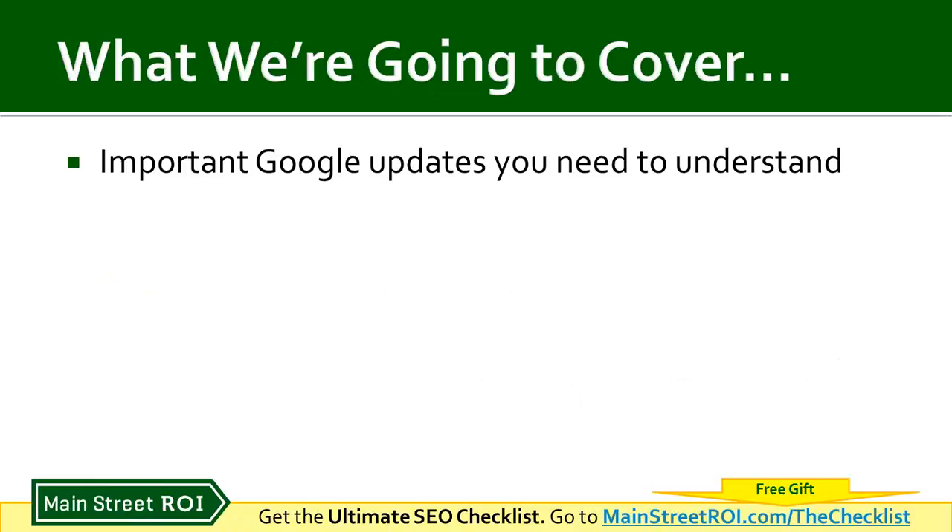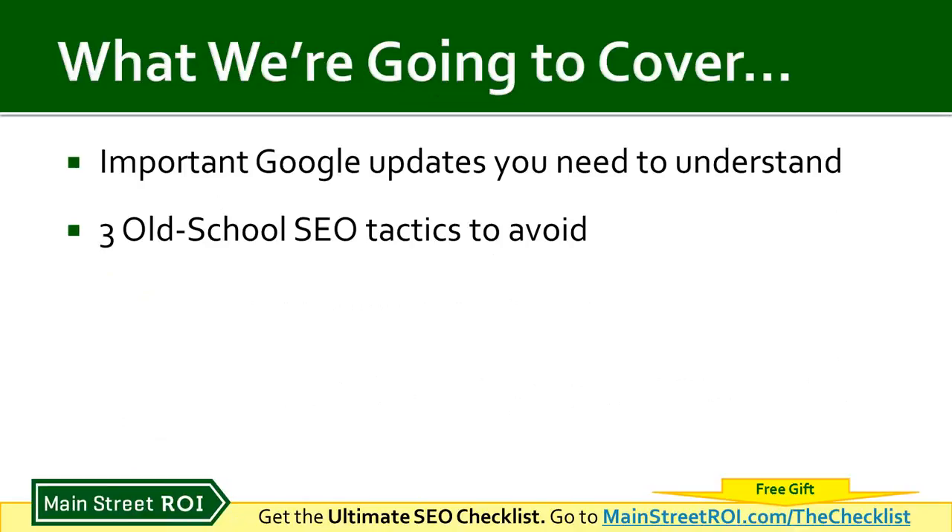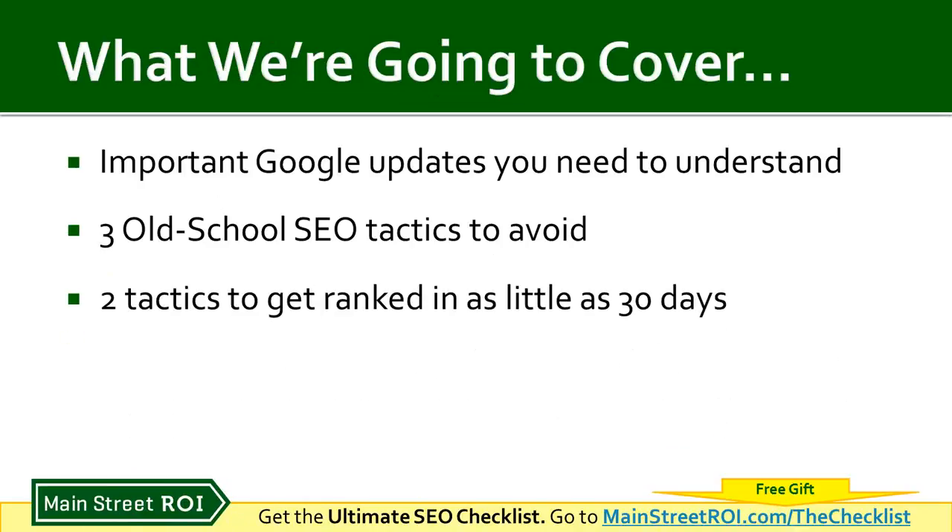Here's what we're going to cover today. I'm going to go through some important Google updates that you really need to understand — what Google has done in the past that makes a lot of tactics that used to work no longer work, and can actually get you into trouble with Google. I call those old-school SEO tactics, and a lot of them are dead. I'll go through three specific old-school SEO tactics to avoid, and two tactics you can use to get ranked in as little as 30 days.